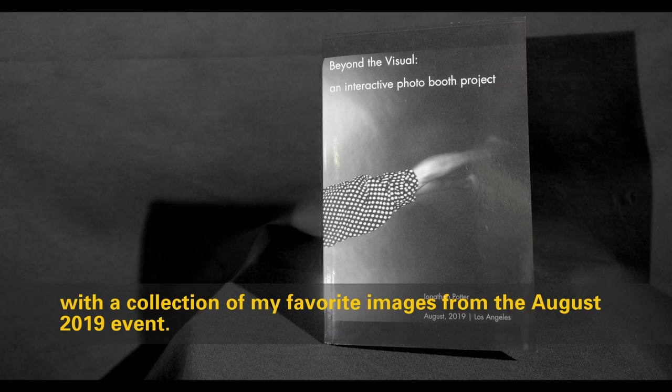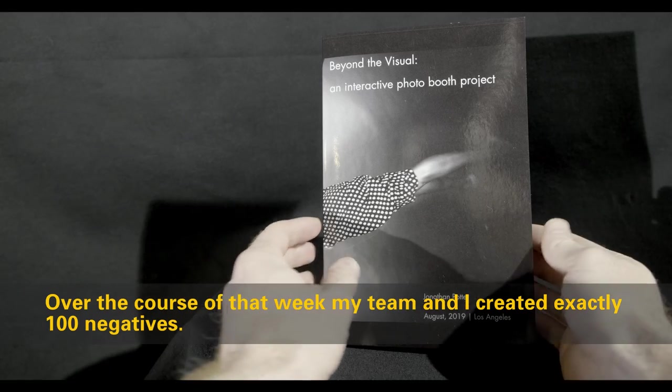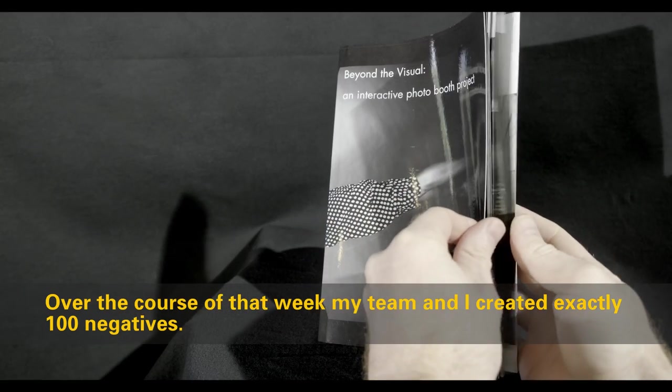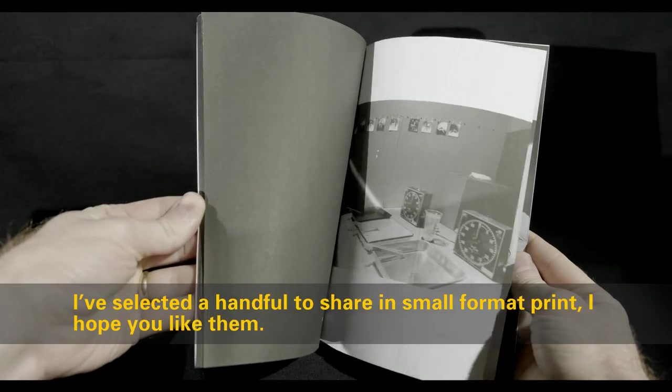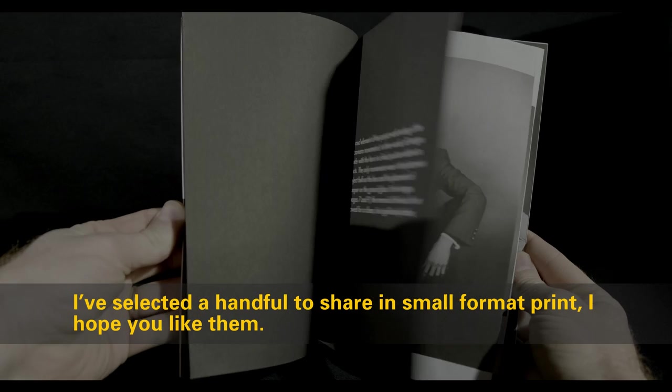Over the course of that week, my team and I created exactly 100 negatives. I've selected a handful to share in small format print — I hope you liked them.